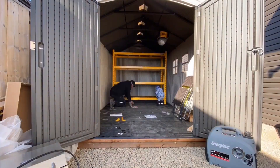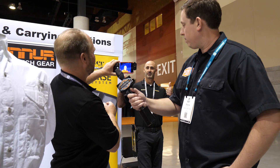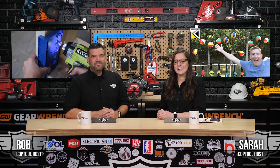Next up on Week in Review: a toddler builds shelves by DeWalt, Andrew juggles his beach balls, and we stop in at Procore's Groundbreak 2019. This is your Power Tool Week in Review. Hey guys, welcome back. I'm Rob, and I'm Sarah, and here's what happened this week in the world of Power Tools.